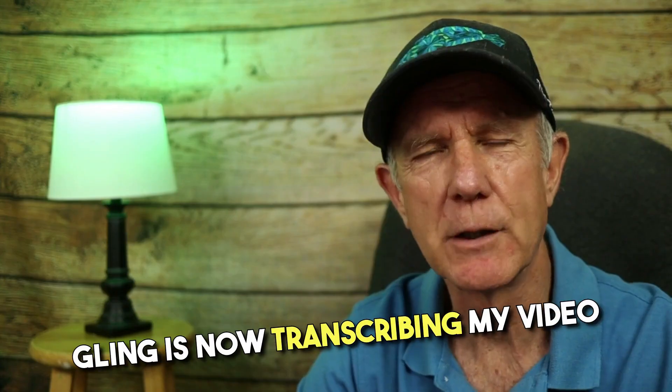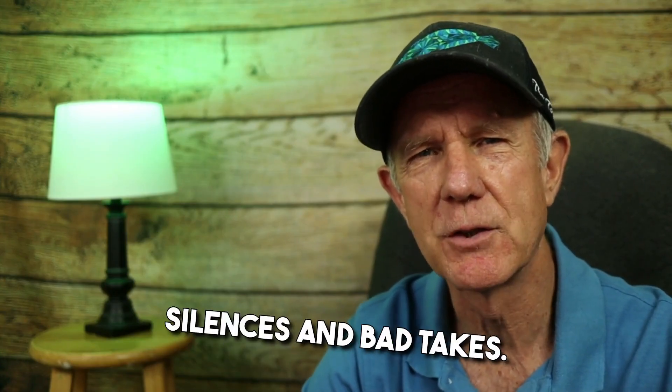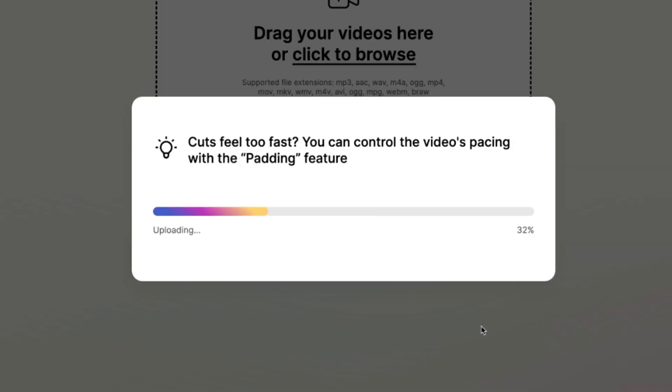Click Enhance and Edit. Gling has now transcribed my video content by removing the pauses, silences, and bad takes. It says if you have a written script, try uploading it to Gling to optimize transcription quality. If cuts feel too fast, you can control the video's pacing with the padding feature — increase padding to slow things down.